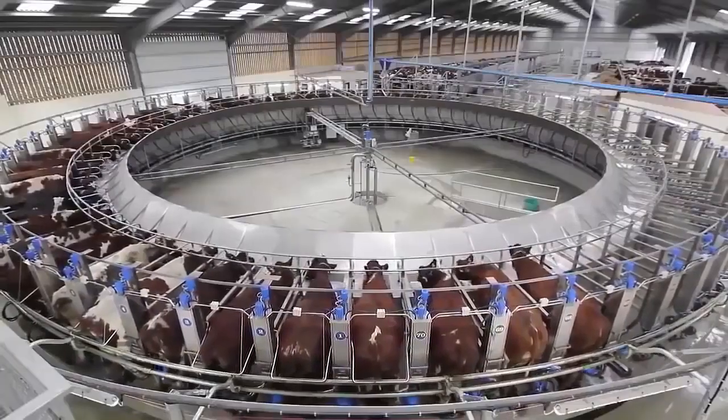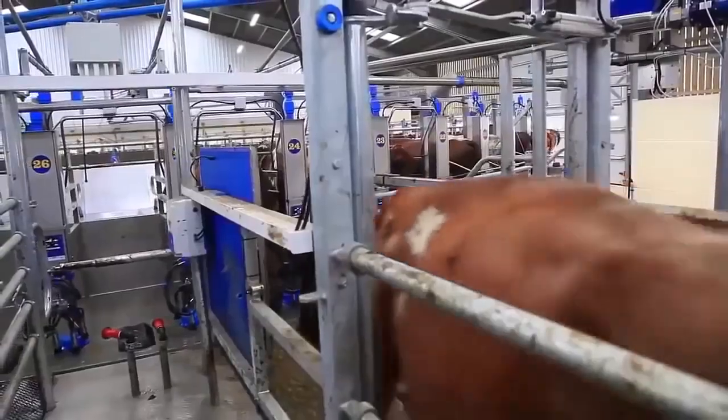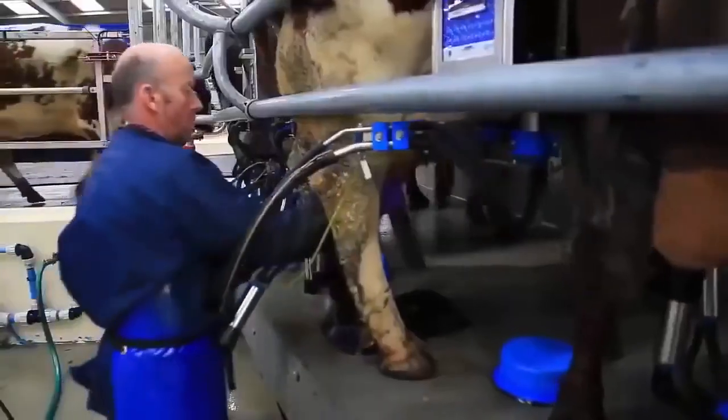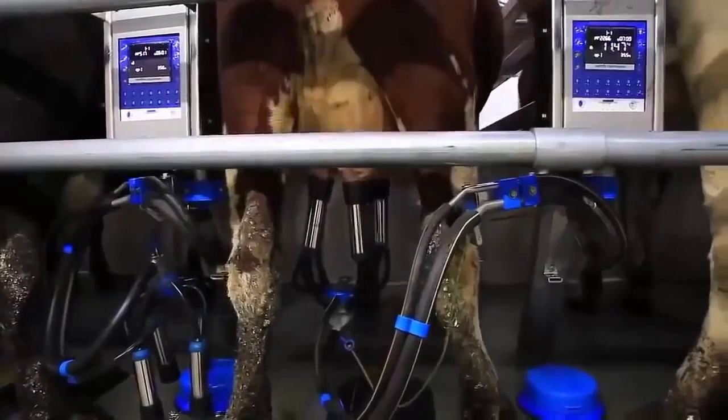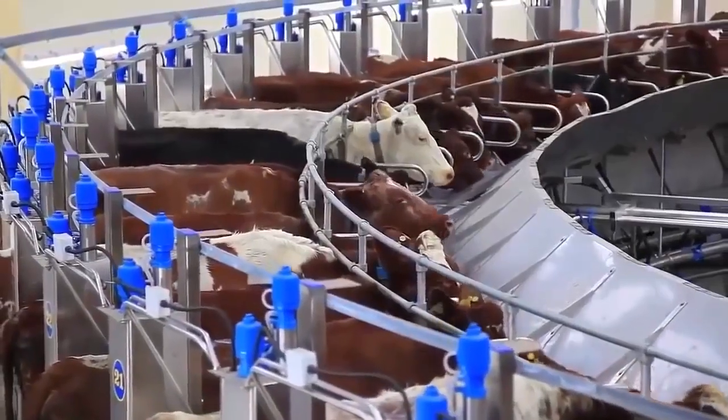At the start of milking, everybody was mostly excited about what was going to happen. After 2 milkings, all the cows were coming on fine. It's unbelievable how they've adapted to the rotary from a herringbone.